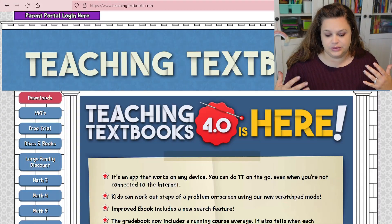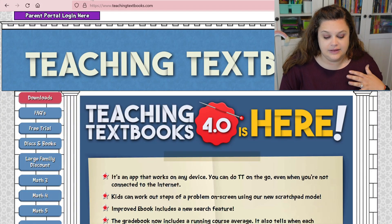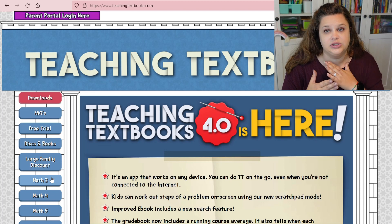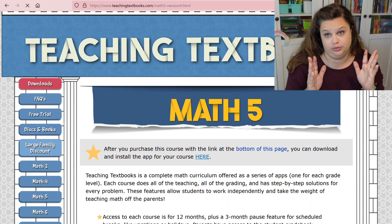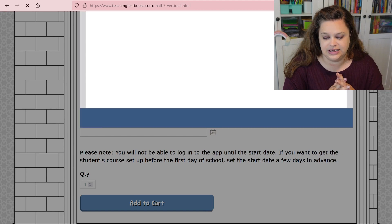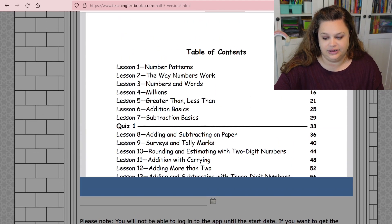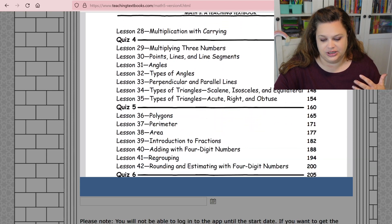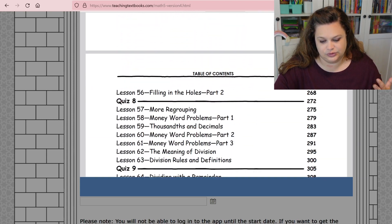Teaching Textbooks is completely online. They start with Math 3, but from my experience, Math 3 feels like second grade level — it's kind of a year behind. So if I do use this for my daughter who'll be fourth grade next year, we'll start with Math 5. You can see the table of contents covering adding and subtracting on paper, rounding, word problems, harder multiplication, polygons, decimals, and regrouping. Math 5 is definitely where she'd be moving to.